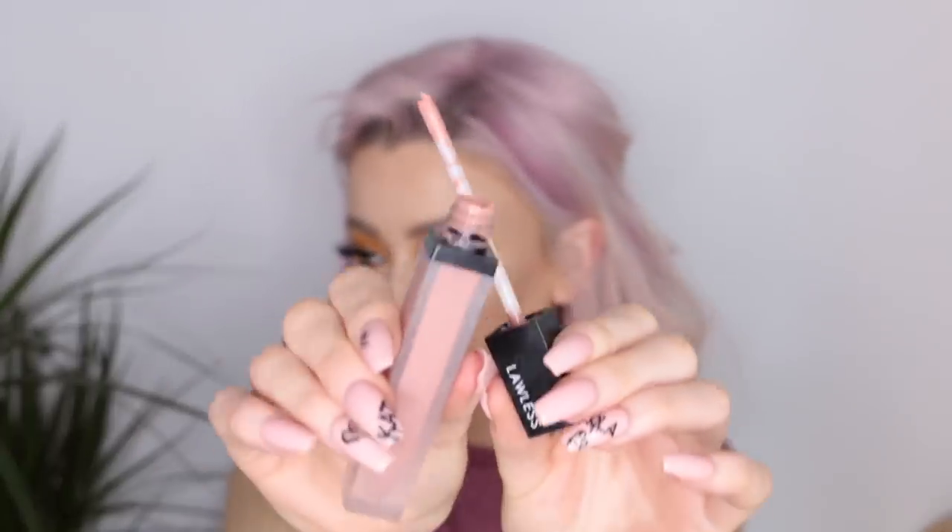The first shade I'm going to show you is this Lawless Liquid Lipstick. It's called Cameron. First off, it smells delicious — like sweets. Now, I usually don't love shades that are quite on the peachy side. This is more on the peachier side of a nude than I usually like, but for some reason this one just works.